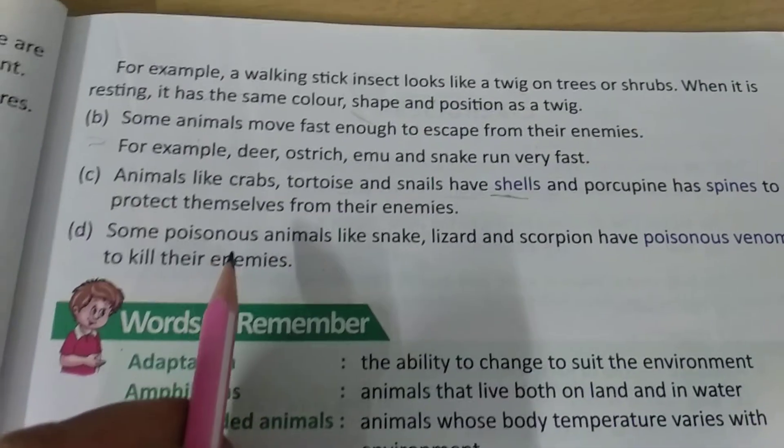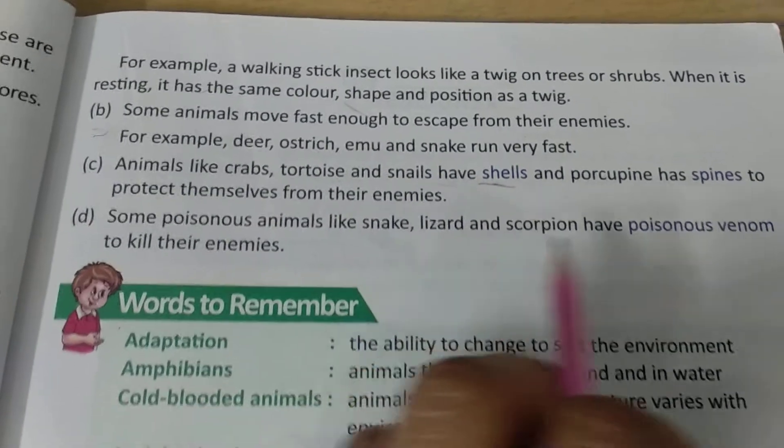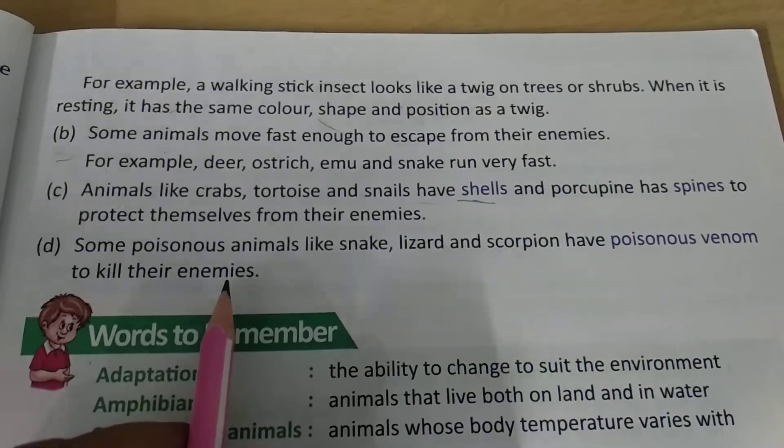Poisonous animals like snake, lizard, and scorpion have poisonous venom to kill their enemies.